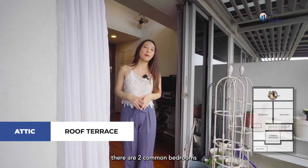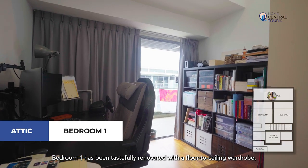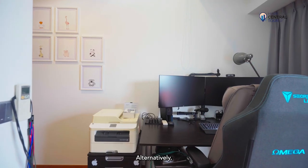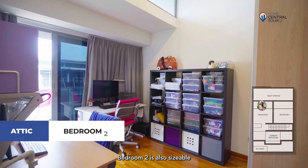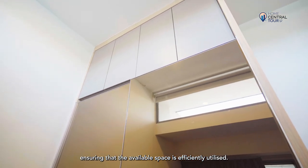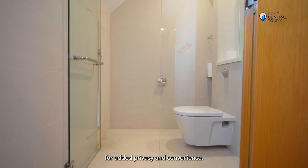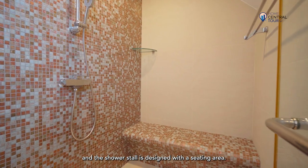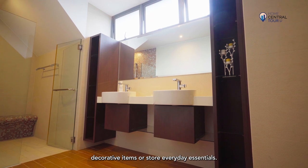On the attic level, there are two common bedrooms that share a roof terrace, providing space for relaxation and enjoyment. Bedroom 1 has been tastefully renovated with a floor-to-ceiling wardrobe offering ample storage. Alternatively, it can double up as a functional workstation by installing a large desk and ergonomic chairs. Bedroom 2 is also sizeable and has a built-in wardrobe behind the entrance door, efficiently utilising the available space. The common bathroom on this floor is well designed with separate shower and toilet stalls for added privacy, double sinks, a shower stall with a seating area, and a display shelf for decorative items or everyday essentials.